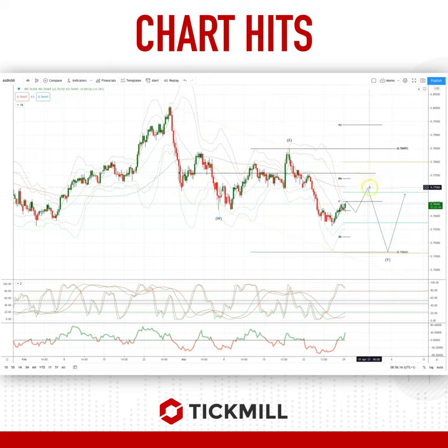I'll be using a protective stop on this trade, or an invalidation level, on a close back through 77.60, which is the monthly pivot. As always traders, plan the trade, trade the plan, most importantly, manage your risk.